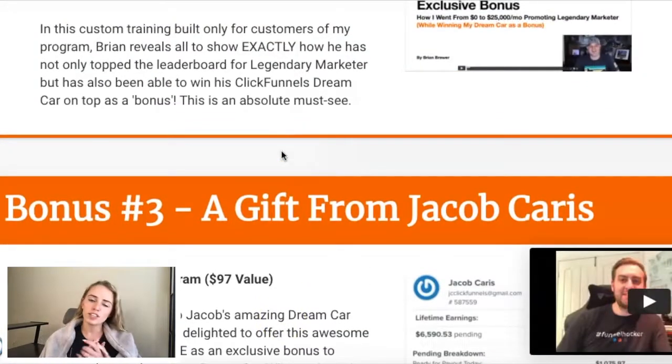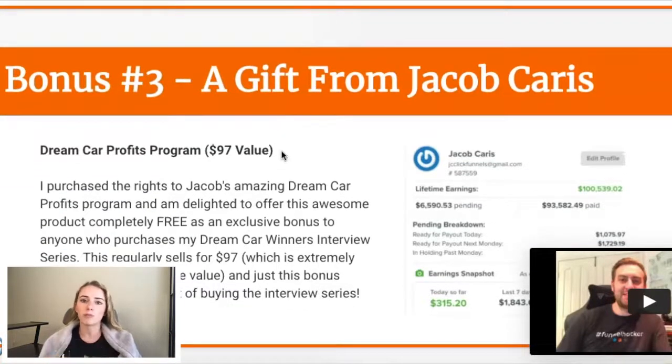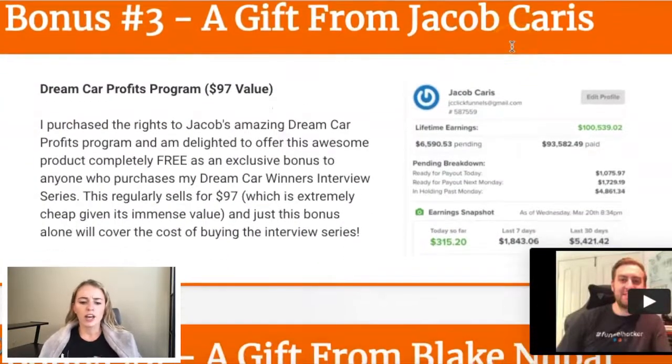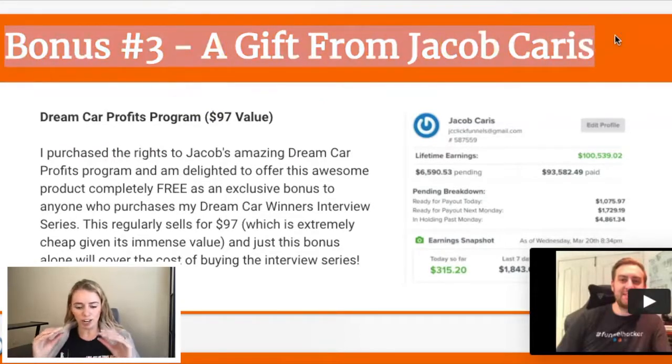Last time we started talking about the different bonuses that Grant is offering from super affiliates he has interviewed. We're still looking on the first page of Grant Morby's sales funnel that he uses to sell his course, Win the Dream Car Award. Definitely make sure you go check out the previous episodes. We talked about Brian Brewer's bonus. Now let's talk about the gift from Jacob Karras. Bonus number three — it's in a nice orange box, making it really easy to see and categorize all the different things we're getting in this amazing offer.